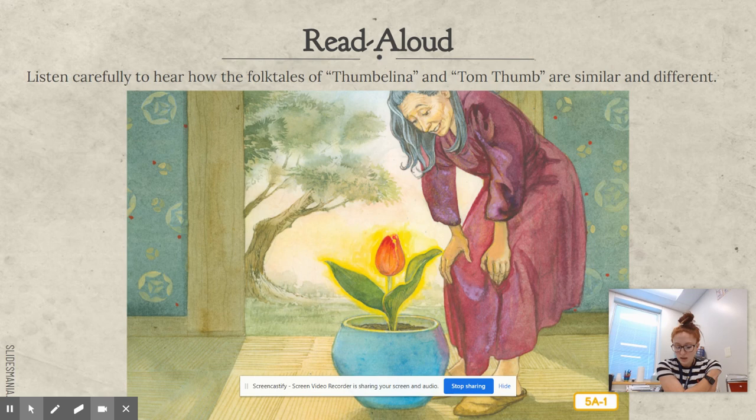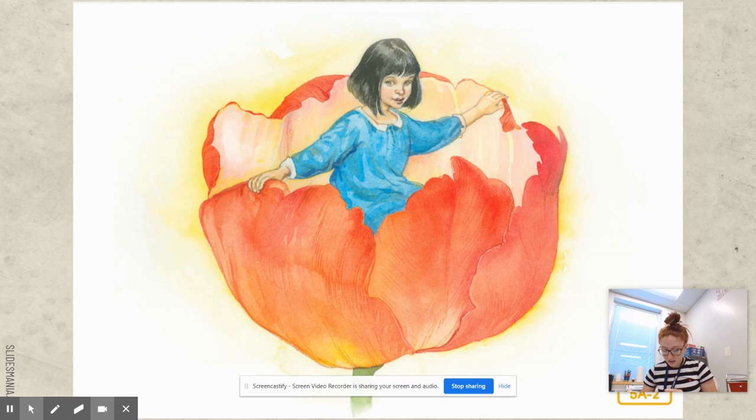The flower was still a bud, its petals tightly closed. The woman bent down to kiss the flower, but the moment her lips touched the silky petals, they began to open. The woman could not believe her eyes — there inside sat a tiny little girl. She was perfectly formed, as graceful as the flower from which she had come.